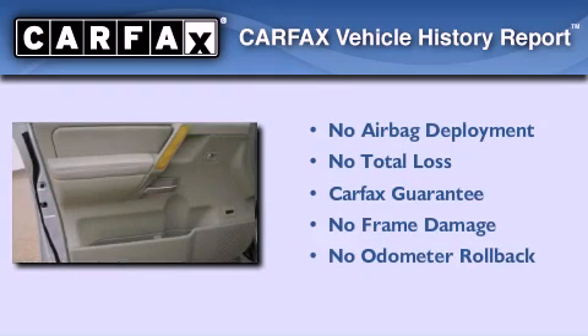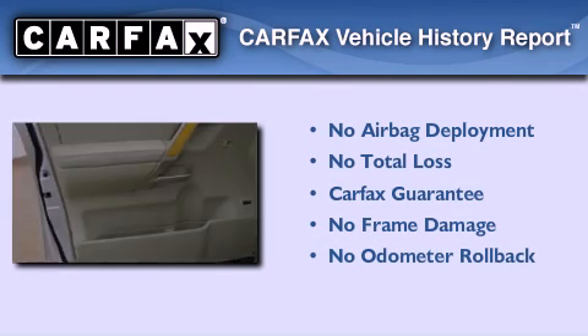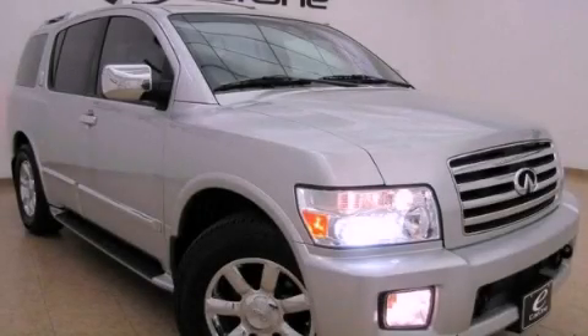Not to mention that this Infiniti qualifies for the Carfax buy-back guarantee. Please call today to reserve this vehicle for a test drive.